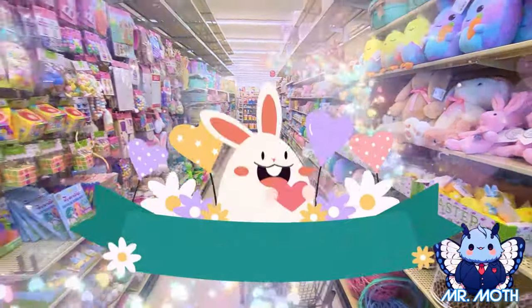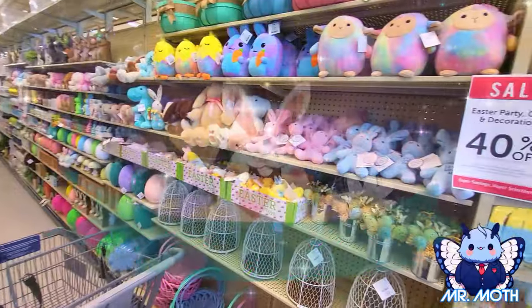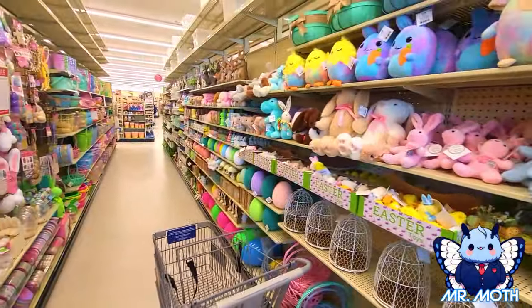Hello everyone, Mr. Moth here. I am at Hobby Lobby and we're going to be shopping for some Easter stuff today. They're having an Easter sale — check it out, 40% off. Let's go shopping.